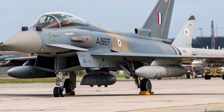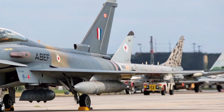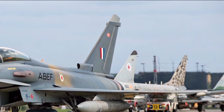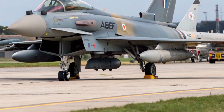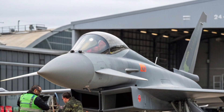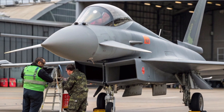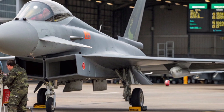Behind the scenes, a huge focus has gone into maintaining the Typhoon as a long-term platform. The RAF and BAE Systems are working on Typhoon ECR and Typhoon Next Generation concepts, aiming to keep the aircraft operational well into the 2040s. These efforts tie into the development of the UK's next big project, the Tempest fighter, part of the Future Combat Air System program.